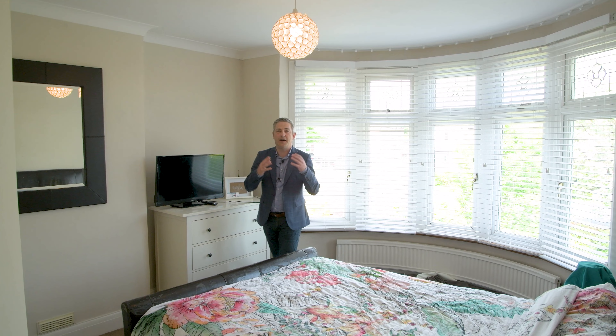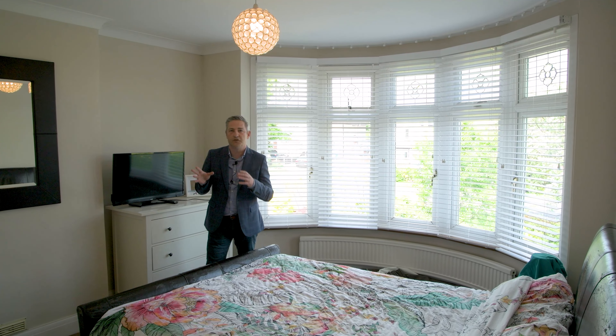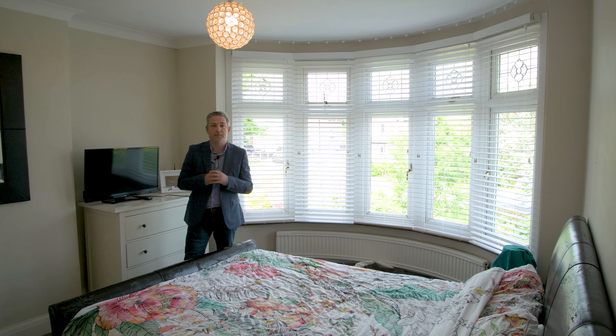So here we are up on the first floor. This is the master bedroom. Lovely bay window looking out onto the front. We've also got an ensuite shower room, and then for the rest of the upstairs you've got four further bedrooms and a really nice family bathroom as well.